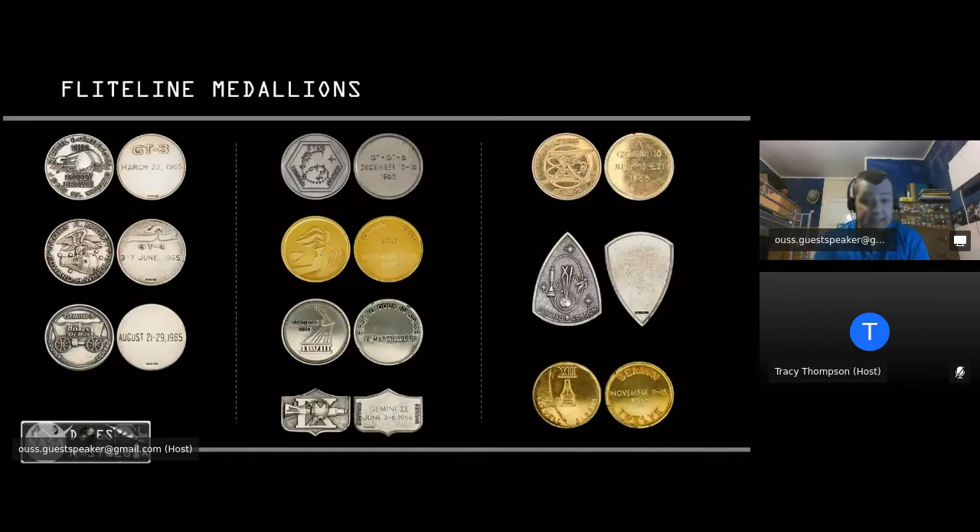During the early missions, they had flight line medallions starting with the Gemini missions in March 1965, going all the way through to the ill-fated Apollo 1. They were etched with the date of the mission and the mission insignia on the front. However, nobody knew how many were flown, and they had no serial numbers, so they weren't really sought after by collectors and it was very difficult to prove if one had actually been to space.